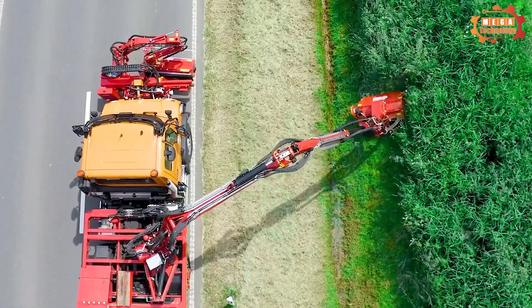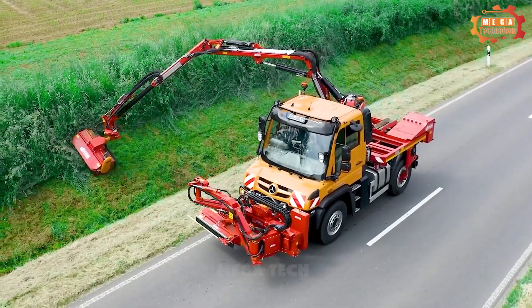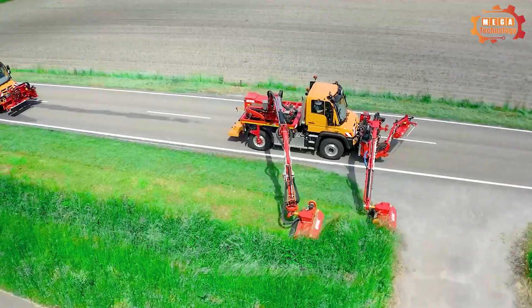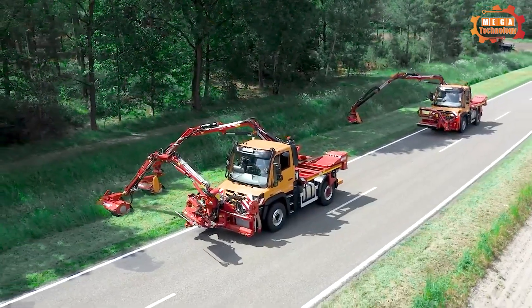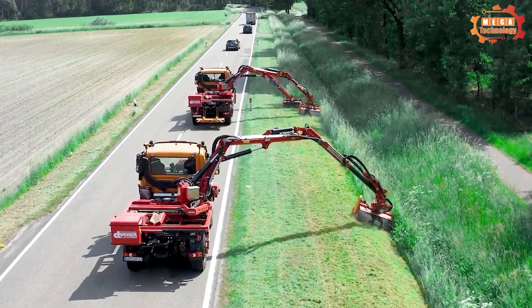The machine's cutting blade moves in a circular direction, cutting grass on the ground. Users can adjust the cutting height by changing the position of the blade. Duka Dam 1050 is a high-quality product.